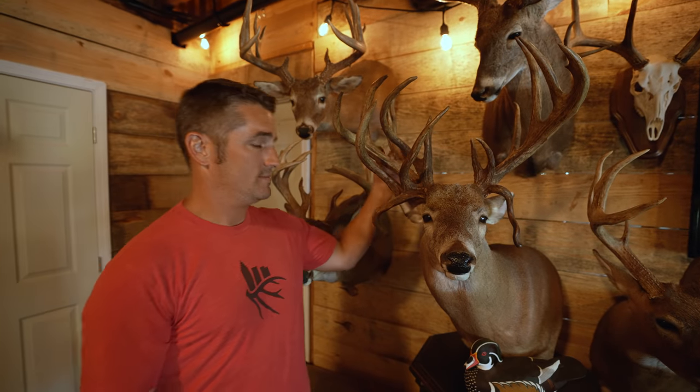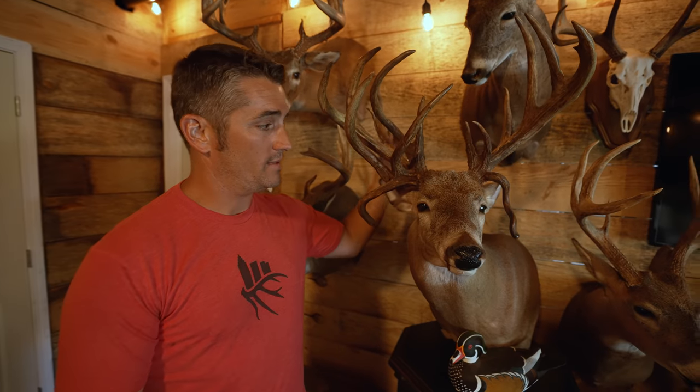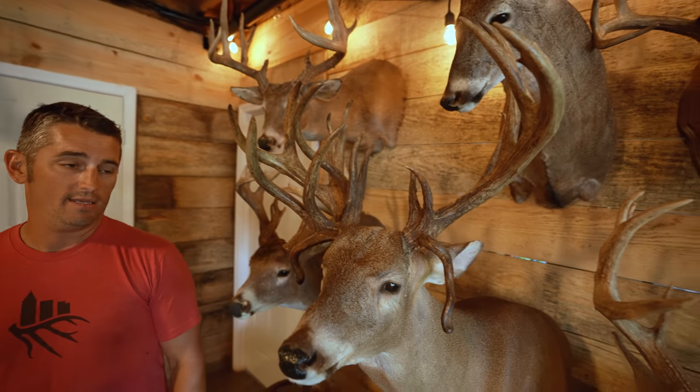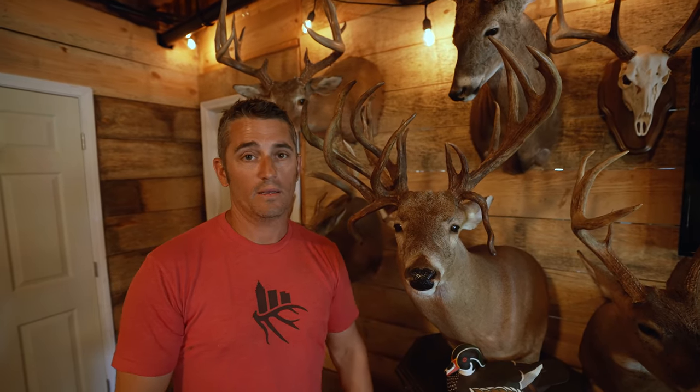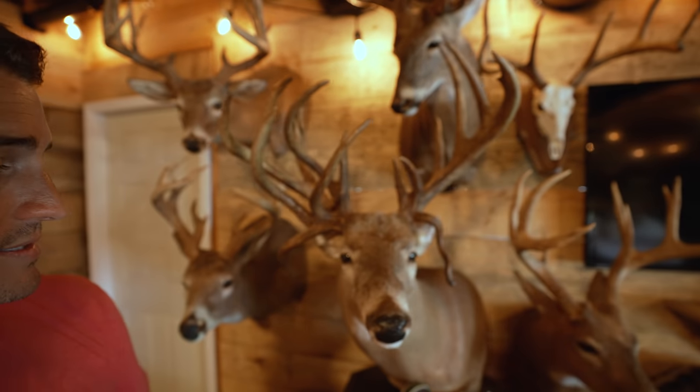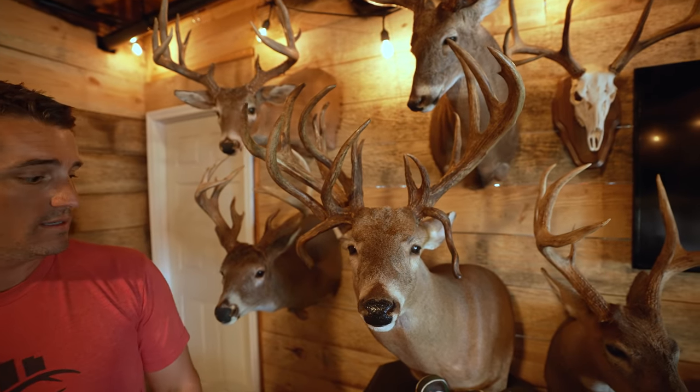We grossed him at 234 and 7/8 official and he netted 213 and 4/8 in the book. And yes, you do get deductions on non-typicals. That is the current standing Georgia non-typical archery state record — 213 and 4/8. As anybody who knows Lee Ellis will tell you, it is extremely hard to get to 200 inches. This deer had everything — 20 and 5/8 inside spread with double drop tines. Maybe he'll hold up for a while.